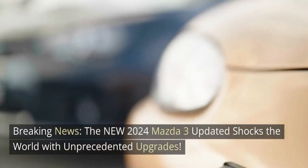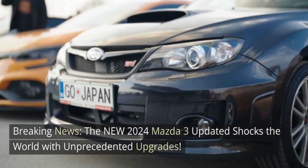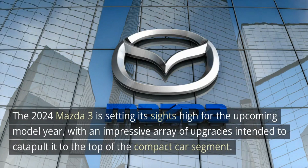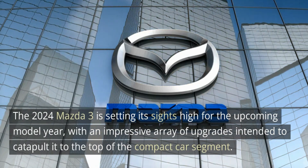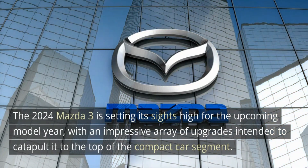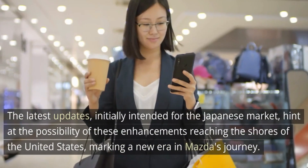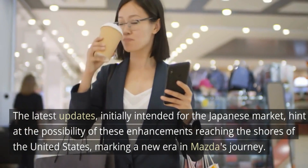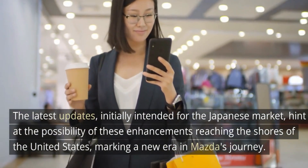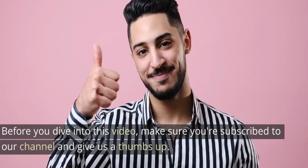Breaking news: the new 2024 Mazda 3 updated shocks the world with unprecedented upgrades. The 2024 Mazda 3 is setting its sights high for the upcoming model year with an impressive array of upgrades intended to catapult it to the top of the compact car segment. The latest updates, initially intended for the Japanese market, hint at the possibility of these enhancements reaching the shores of the United States, marking a new era in Mazda's journey.